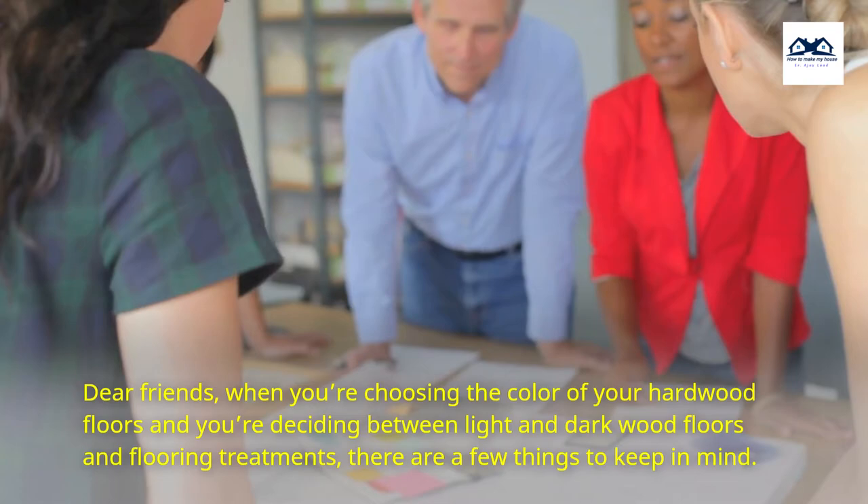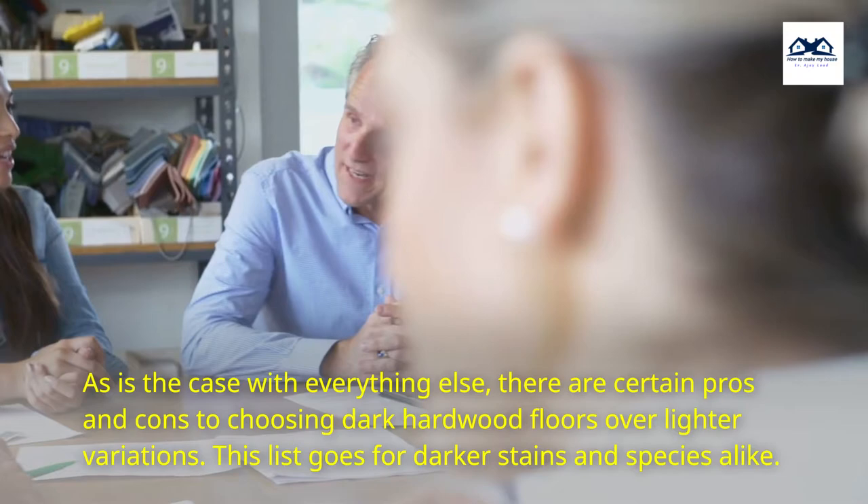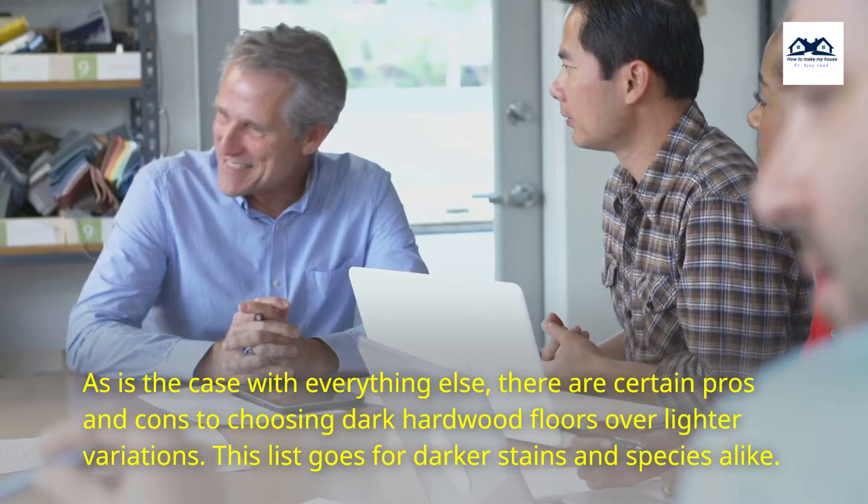Pros and Cons of Dark Hardwood Floors. Dear friends, when you're choosing the color of your hardwood floors and you're deciding between light and dark wood floors and flooring treatments, there are a few things to keep in mind. As is the case with everything else, there are certain pros and cons to choosing dark hardwood floors over lighter variations. This list goes for darker stains and species alike.